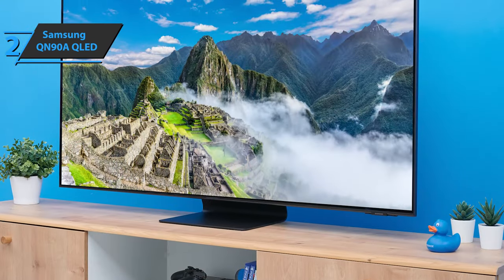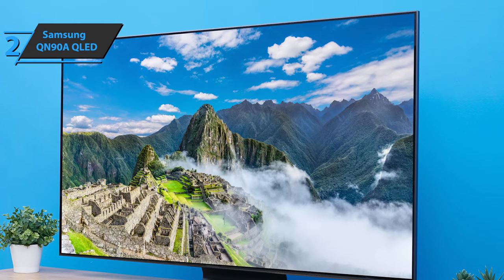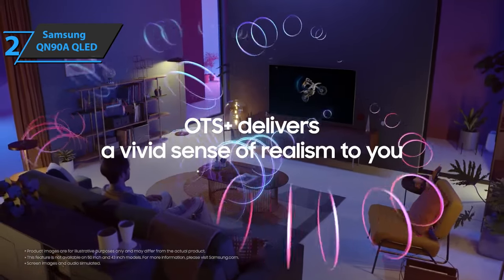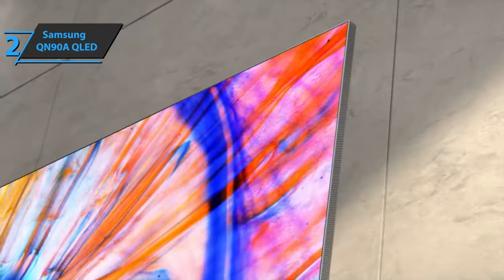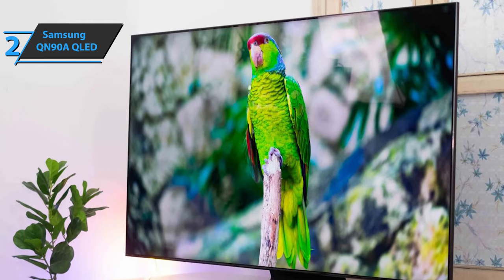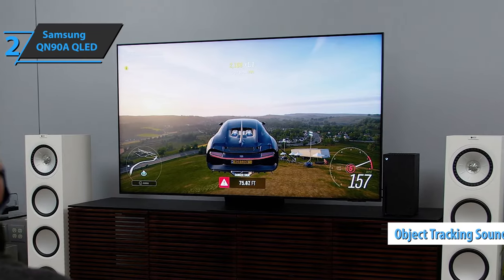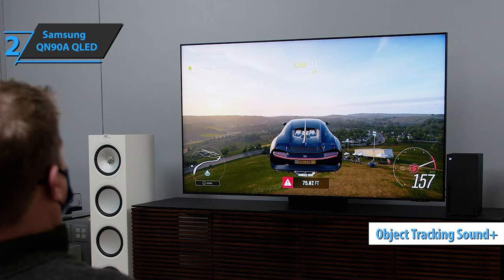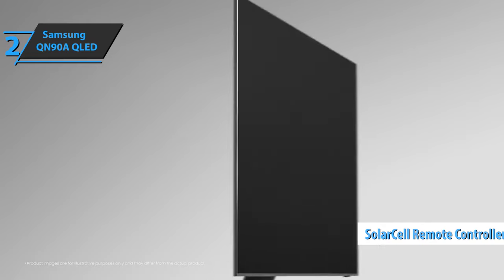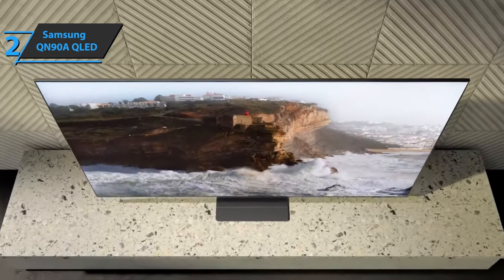In addition to the standard controller, Samsung has included a new solar cell remote control. It is elegant, metallic, and ergonomically designed. The configuration we're analyzing measures 55 inches, with a Neo Quantum 4K processor, Tizen's latest smart features, voice assistant controls, and Object Tracking Sound+. Gamers will be pleased to learn that the Samsung QN90A has one of the best input delay times you'll find — measured at 12.6 milliseconds in its low-latency automatic mode, which is a significant improvement. Furthermore, the 60-watt speakers, combined with Object Tracking Sound+ technology, produce loud sound and impressive listening.